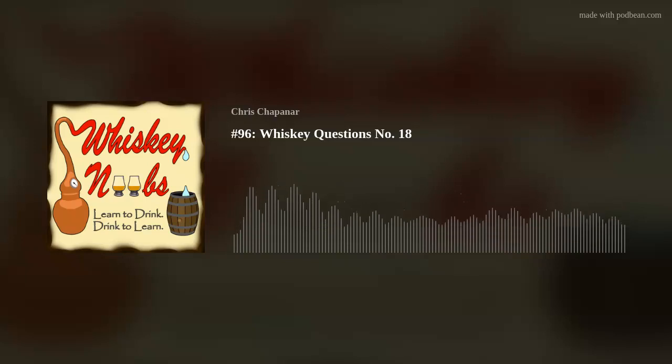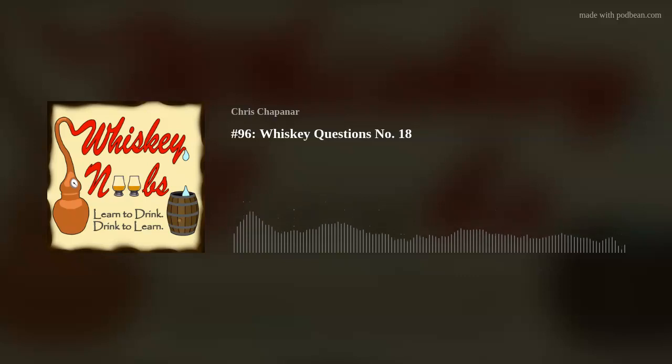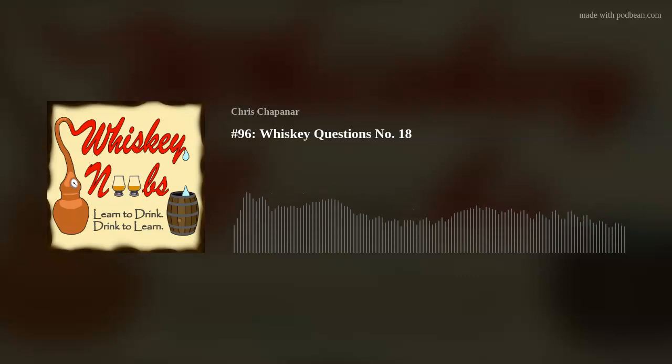That is all I've got for this episode. Thank you all for listening. If you want to submit a question, join the Patreon or go to Instagram on a Wednesday and submit your question there. I will leave you with: learn to drink, drink to learn. If you like the show, please leave a five-star rating or review to help grow the show. You can find more Whiskey Noobs content on Instagram at whiskey_noobs and on TikTok at whiskey noobs podcast. Join the email list by emailing whiskeynobspodcast@gmail.com with the subject line 'email list.' The Whiskey Noobs podcast does not support underage or otherwise irresponsible consumption of alcohol.